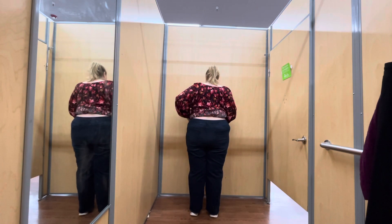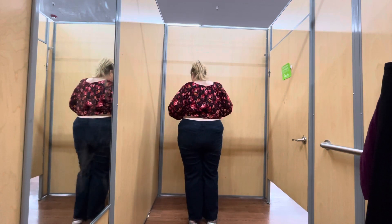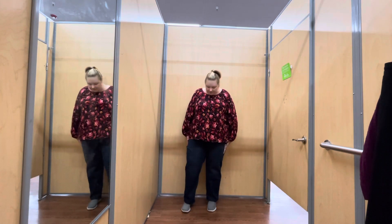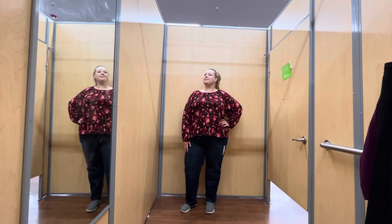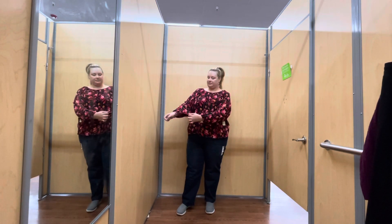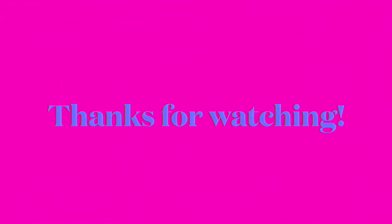I'm also wearing jeans by Time and True in a size 26 — since the Lee jeans were too tight at a 24, I tried these in a 26. They fit but actually felt a little loose. I feel like I'm just in between sizes with these jeans. They're a straight leg, nice high rise, with a little bit of stretch, so they were really comfortable — just a smidge too big. The shirt is too big too, but I do like the floral pattern. The sleeves had a little elastic. That's all I have for today — thanks for watching, see you next time!